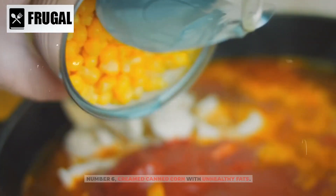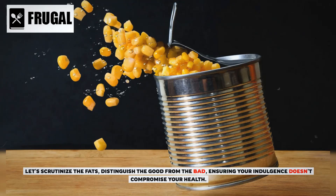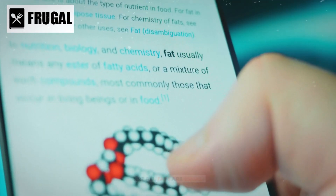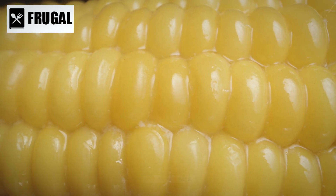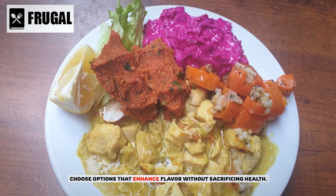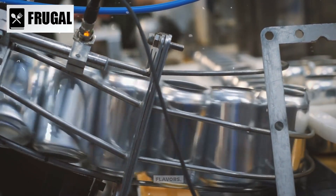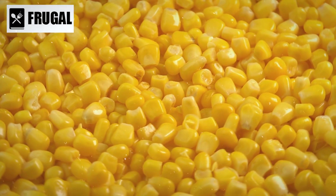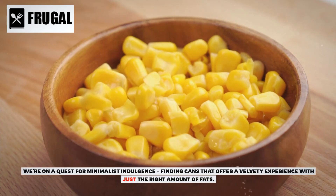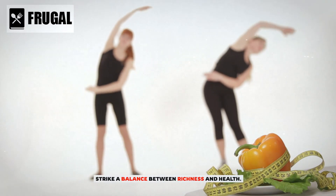Number six: creamed canned corn with unhealthy fats. Creamy textures often come at a cost, and some creamed canned corns load up on unhealthy fats. Not all fats are equal — understanding the impact of unsaturated versus saturated fats helps you choose options that enhance flavor without sacrificing health. Some cans also sneak in artificial additives and flavors, so look for products that prioritize simplicity and authenticity. Seek minimalist indulgence: cans that offer a velvety experience with just the right amount of fats, striking a balance between richness and health.